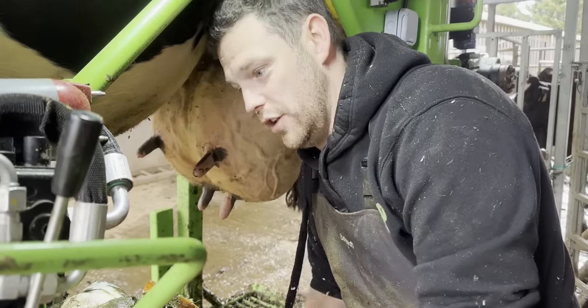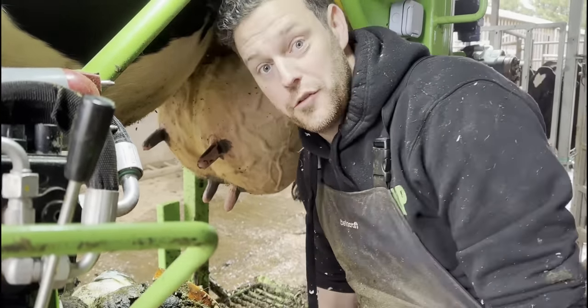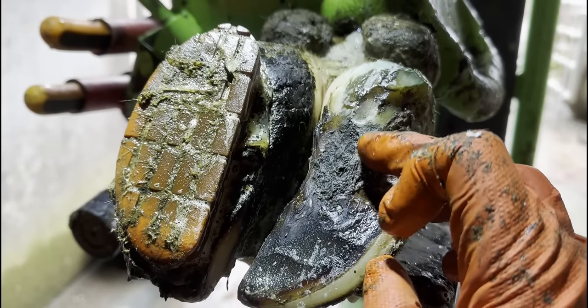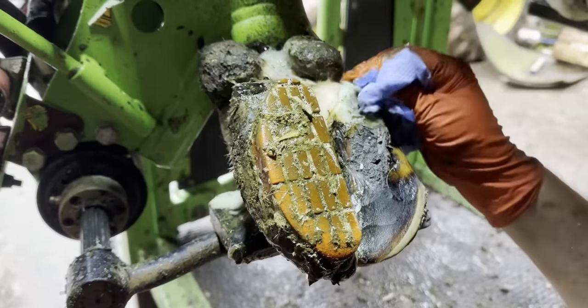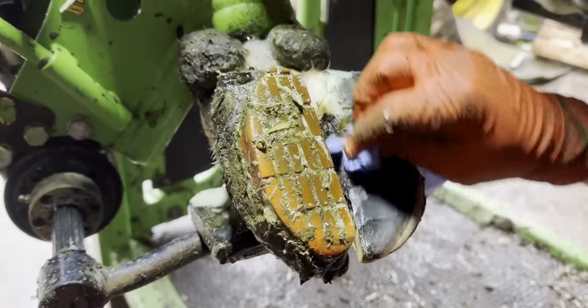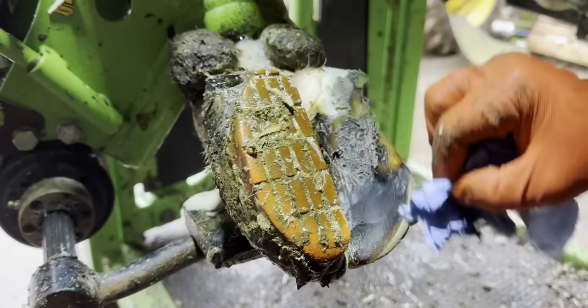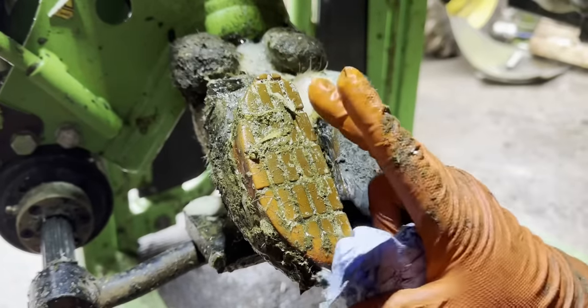I'm not 100% sure if it looks good or not yet — the proof will be in the trimming. Just trying to get a sneak feel in here. My immediate thoughts are that it's looking pretty good and obviously she is walking well, but like I said in the intro, I really don't know if the block is doing all of the work and the hoof hasn't really healed or not.